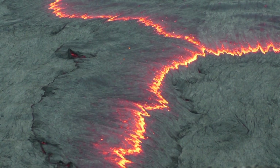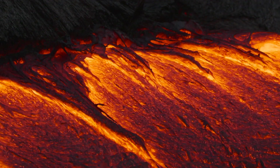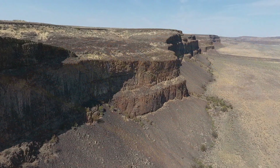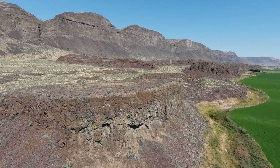When they were active, the eastern Washington lavas looked like Hawaiian flows do today — orange rivers of molten rock. But the Hawaiian lavas are tiny compared to eastern Washington's giant lava flows, which totally buried a third of our state.